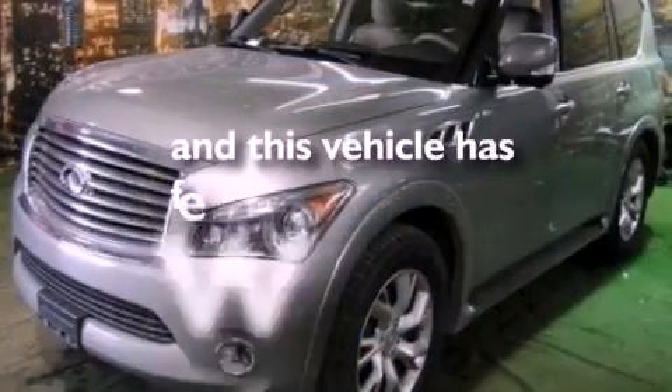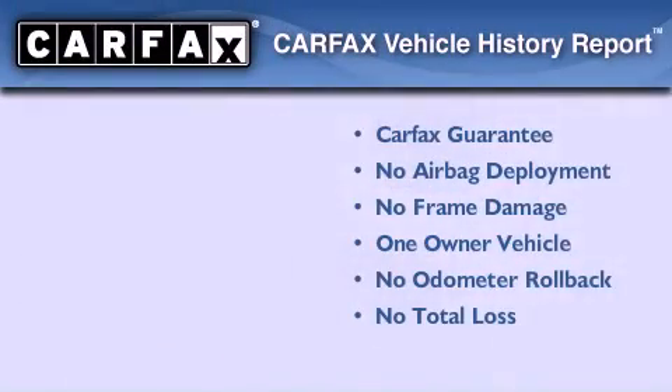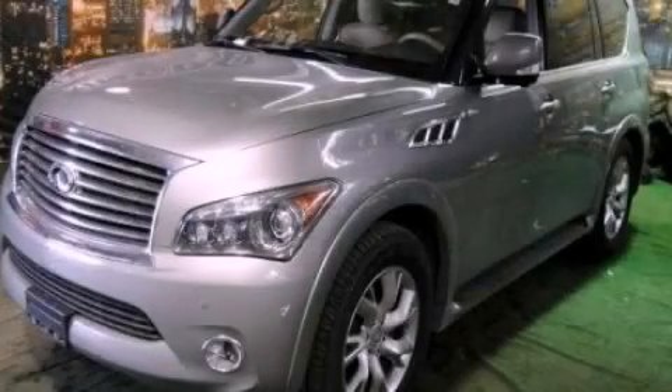This vehicle has fewer than 46,000 miles on the odometer. This Infiniti has had only one owner, and it qualifies for the Carfax buyback guarantee. Contact us today to arrange your test drive.